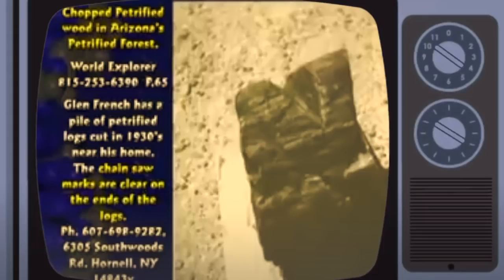Here's a picture of a petrified water wheel. Here's petrified firewood — it was chopped before it got petrified.